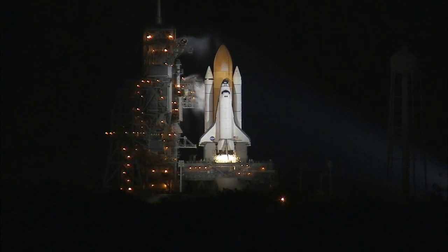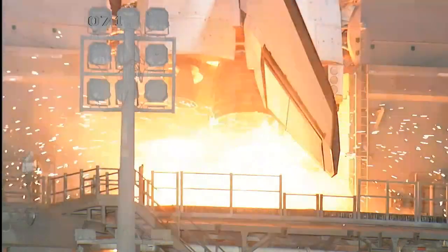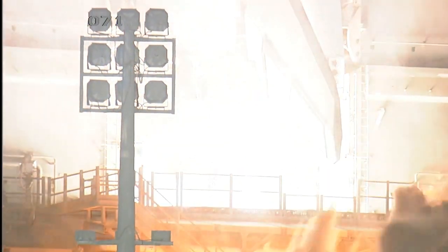14 minus 10, 9, 8, 7, 6, 5, we have to go for radio to start, 2, 1, 0.